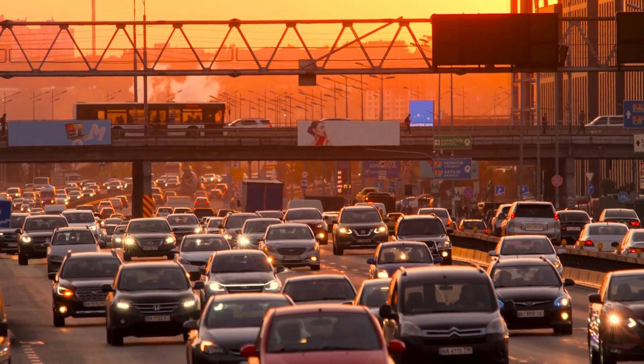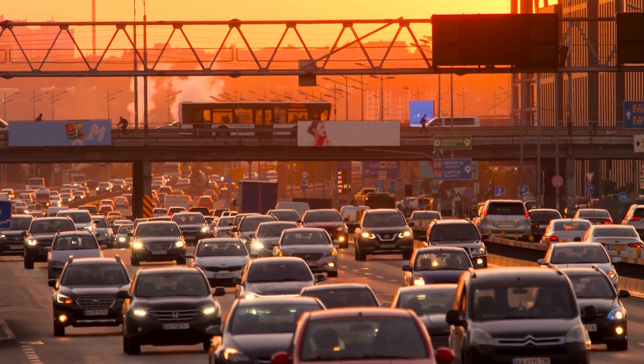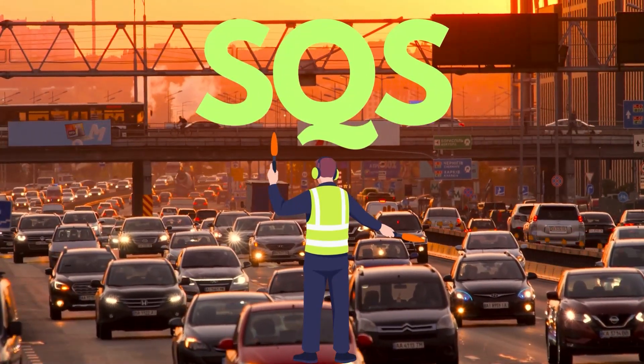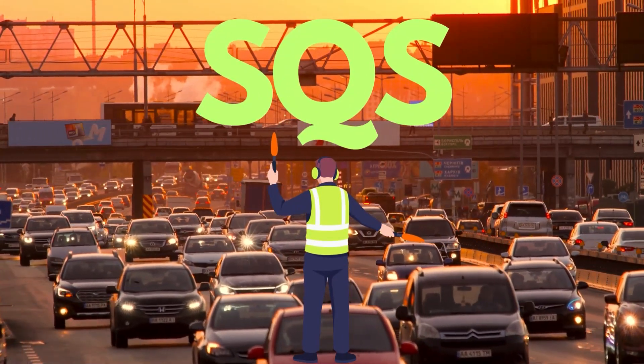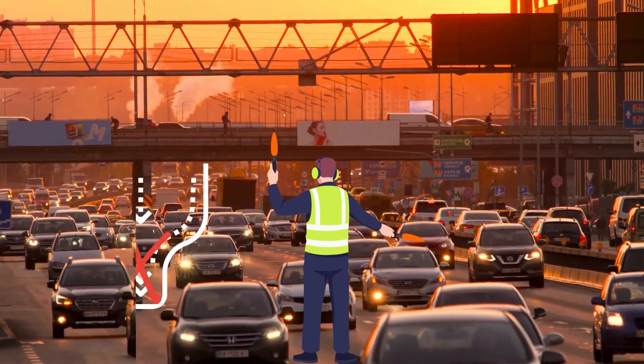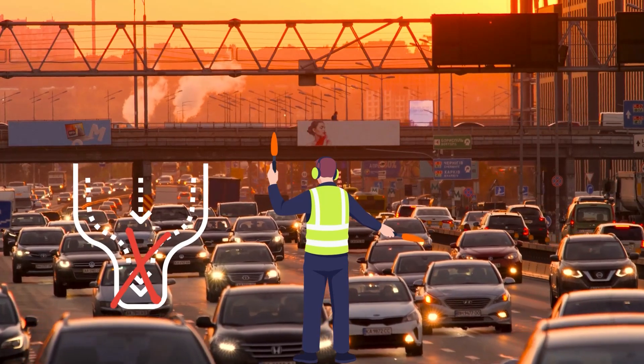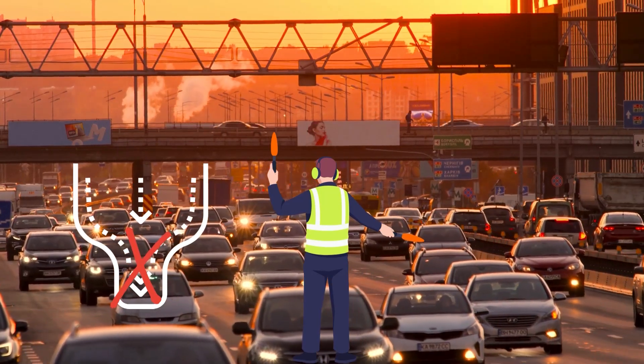Imagine a busy road with lots of cars. If every car is trying to go to the same destination, it will cause a traffic jam. That's where SQS comes in to regulate the flow of messages — like a traffic controller. It ensures that every message gets processed and delivered in an efficient manner without any bottleneck.